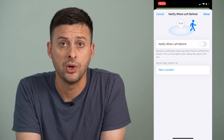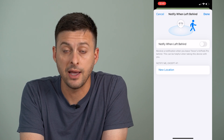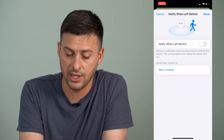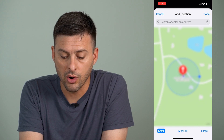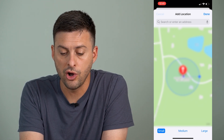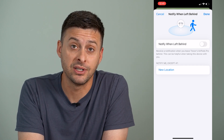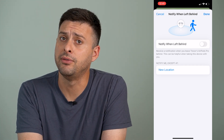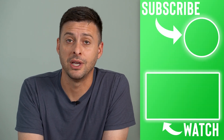So now it won't notify you when you've left them behind. Alternatively, you can select 'Notify Me Except At' and add a new location — your home, wherever it might be — so that it doesn't notify you every time you leave your home, but will notify you if you leave them behind elsewhere.